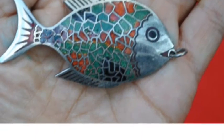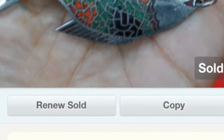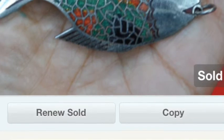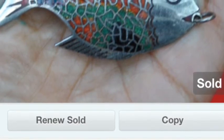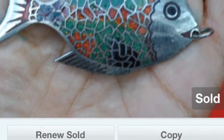I also sold this pendant on Etsy. This is not sterling silver — it's an alpaca or some other type of alloy, and it's inlaid with enamel. Very pretty. I like to show it on my hand or on my neck so people can get the dimensions. That was sold for $18.